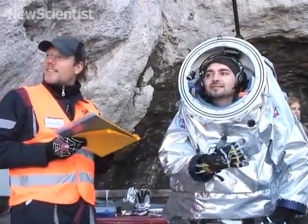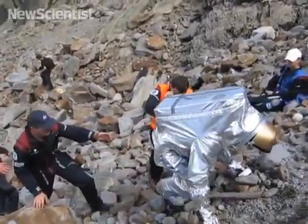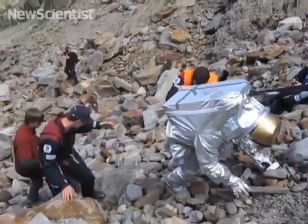Yes, I can hear you loud and clearly. The suit is designed for collecting samples without contaminating the environment.